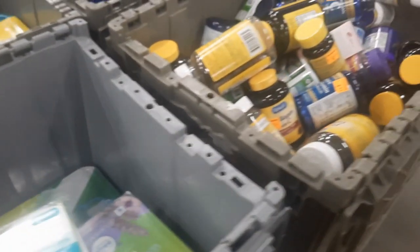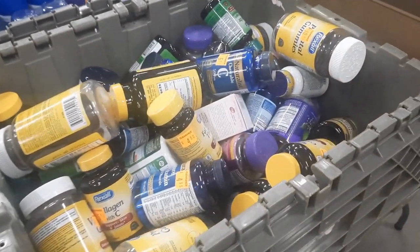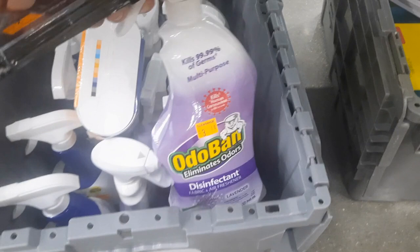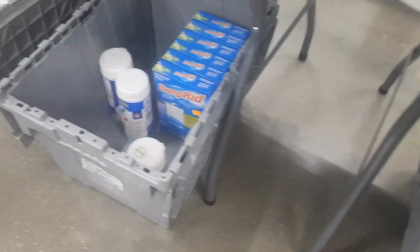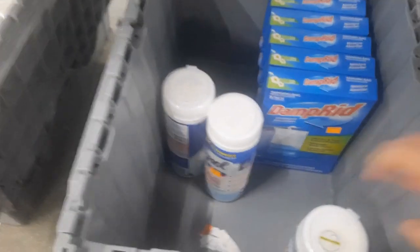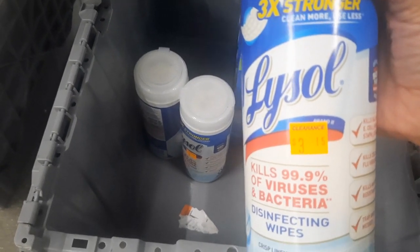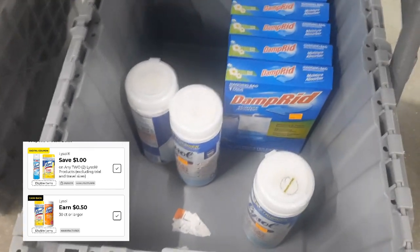It's just a two-pack though. We've got some vitamins and things like that. There are some cleaners here as well. Oh, Lysol — I've been needing some Lysol. These are about a dollar something. And if we have any digital coupons to go with it, it could be really good. I'll have to check.